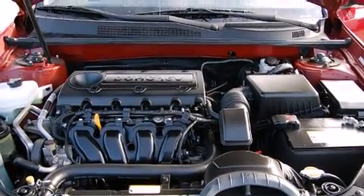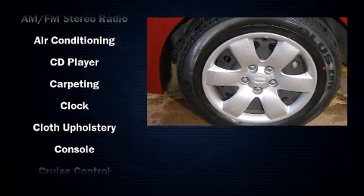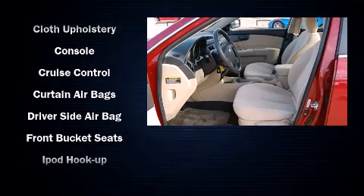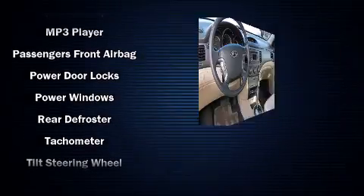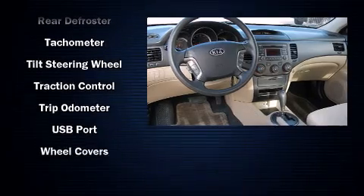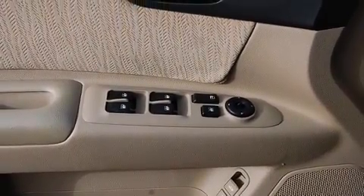Kia ensures the safety and security of its passengers with equipment such as dual front impact airbags, front and side impact airbags, traction control, brake assist, anti-whiplash front head restraints, a security system, and four-wheel disc brakes with ABS. For added security, Dynamic Stability Control supplements the drivetrain.